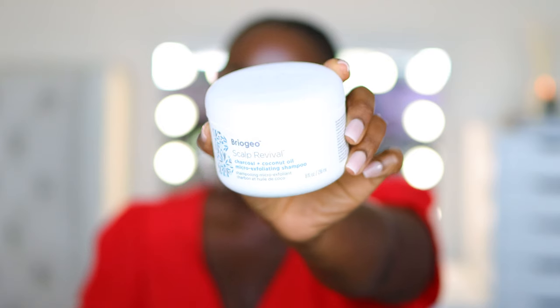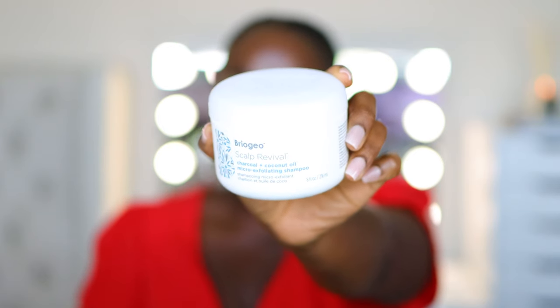Another brand from Sephora that I've enjoyed is Briogeo. It's so funny — I didn't know how to pronounce it at first. It just sounds so fancy. This is their Scalp Revival Charcoal and Coconut Oil Micro-Exfoliating Shampoo. As I mentioned, I don't always shampoo, but when I do shampoo, this is a great option. Not only is it a Black-owned brand — and we love to support Black-owned brands — but what's good about it is that it has no harsh sulfates, no parabens, no silicones.